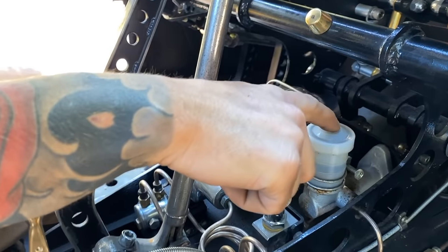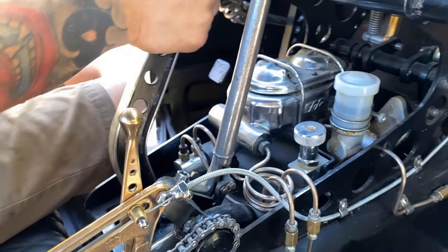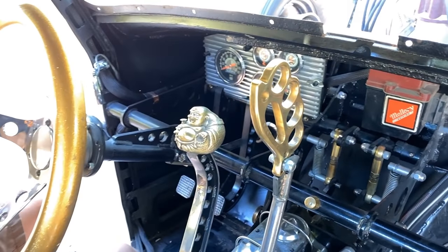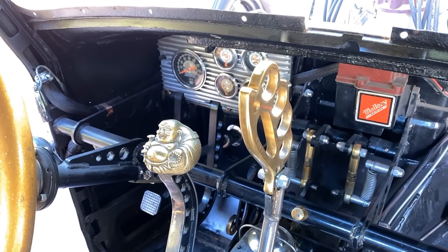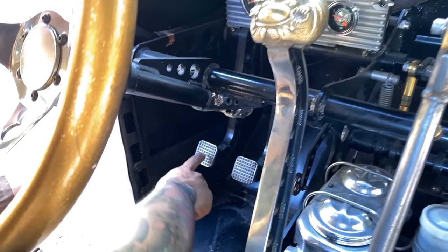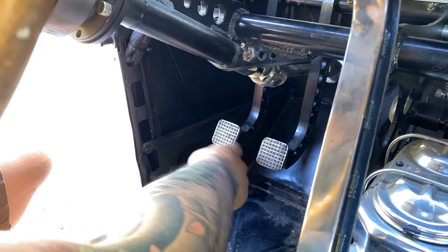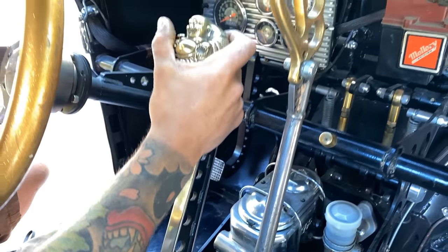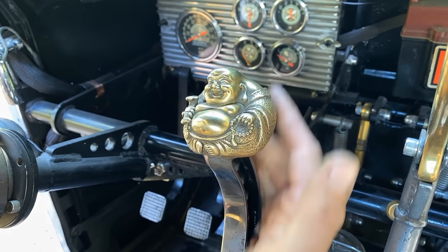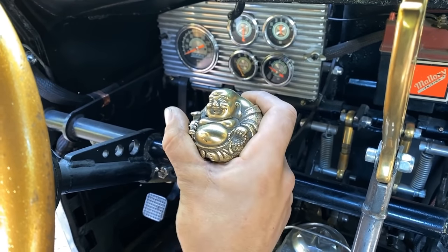I've got my master cylinder for the brakes, master cylinder for the clutch, proportioning valve, line lock, shifter, and e-brake all tightly packed in here — but it works really well, just a good use of space. The pedals themselves are from the dollar store — they're meat tenderizers, a dollar each. Two meat tenderizers I cut up and shaped into pedals. The shifter handle is a little special — a friend of mine named Cam brought it back from Singapore and gave it to me when I was building the truck.